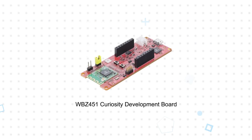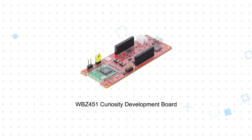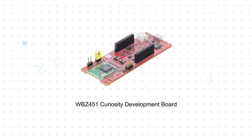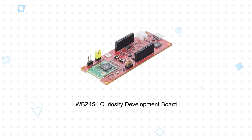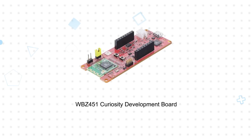Microchip also offers the WBZ451 Curiosity development board based on the WBZ451 module. It includes an onboard programmer debugger, can be USB or LiPo battery powered, and has a battery charger with power path management. A mikroBUS socket allows for easy hardware expansion and rapid prototyping.